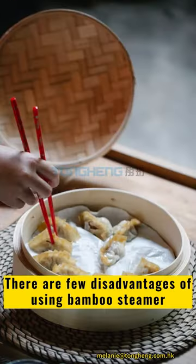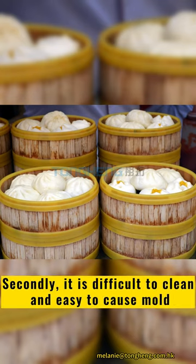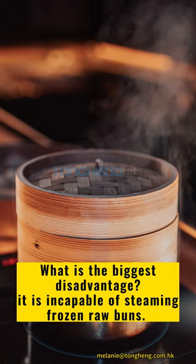There are a few disadvantages of using a bamboo steamer. Firstly, its thermal insulation performance is relatively low. Secondly, it is difficult to clean and easy to cause mold. Thirdly, water easily accumulates at the bottom, and after steaming several batches, it has to be emptied of accumulated water. What is the biggest disadvantage? It is incapable of steaming frozen raw buns.